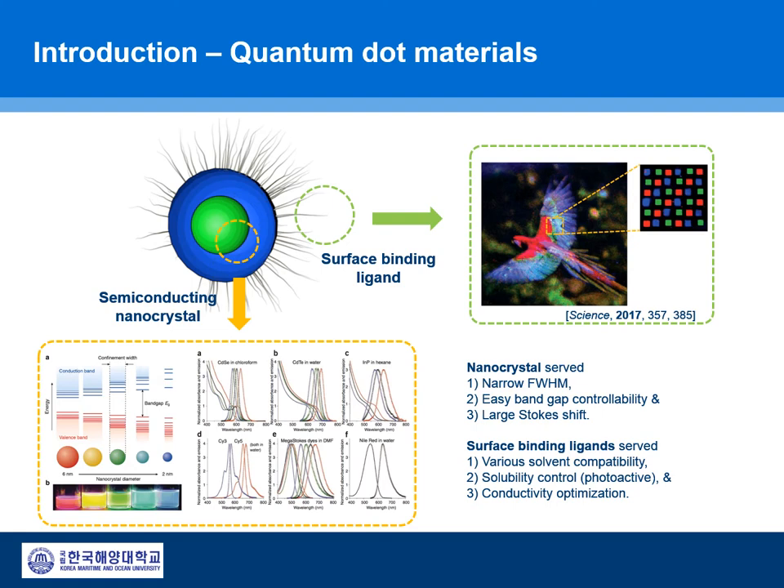The band gaps of quantum dots are easily tuned via particle size control and composition control. These prominent properties show the possibility of quantum dot materials for next-generation photo and electroactive applications such as solar cells, LEDs, photo detectors, and biomarkers.